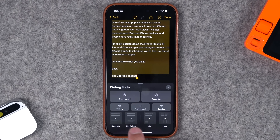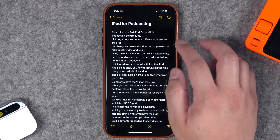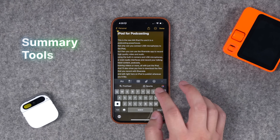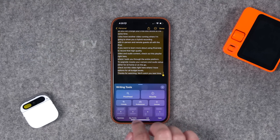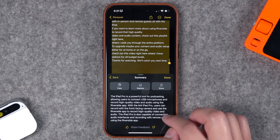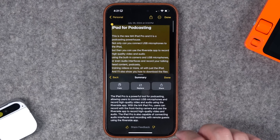There are also tools available around the OS like Summarize, pulling out Key Points, List, and even making a Table. I have a longer piece of text here — a transcript for a video I recently did. I'll select all this text, which is a lot from about a 10-minute video, tap the Apple Intelligence symbol, and choose Summary. Now I have a one-paragraph summary of that rather long video transcription right here.